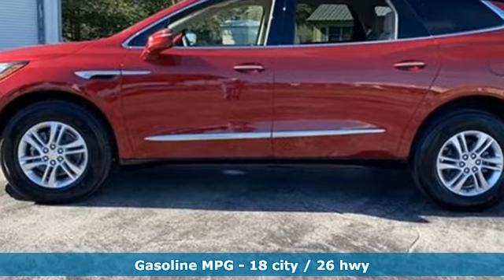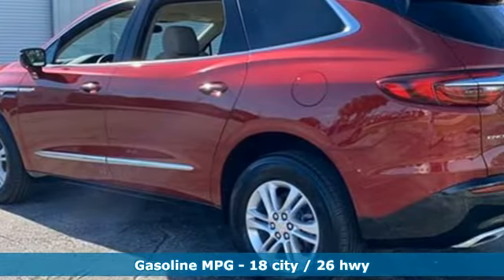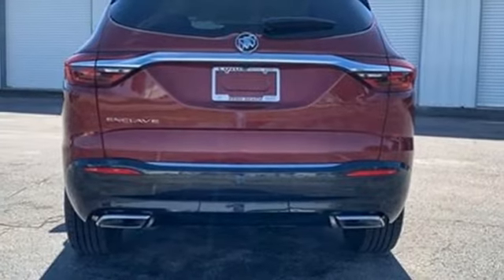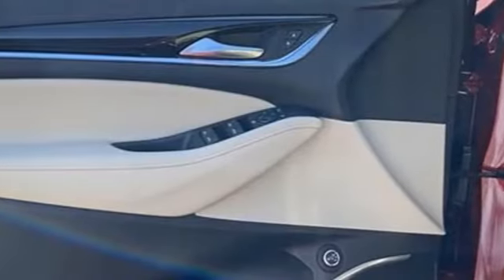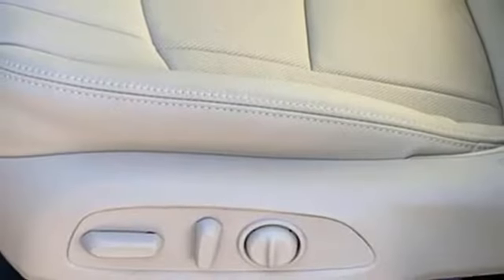V6 engine, front heated leather bucket seats, integrated navigation system with voice activation, rear parking sensors, dual zone climate control, wi-fi hotspot, streaming audio, hands-free liftgate, memory exterior door mirror settings and automatic transmission.